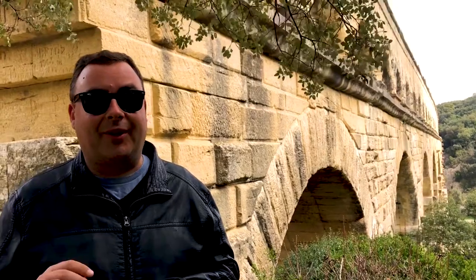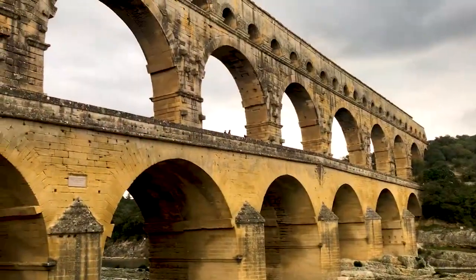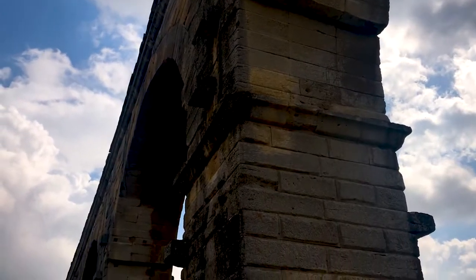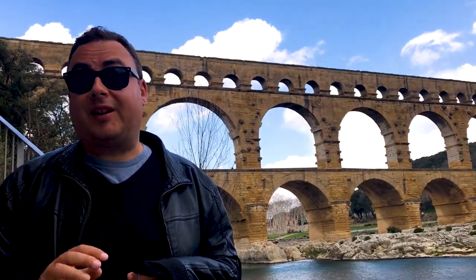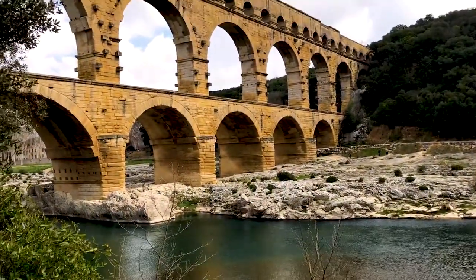Hey everyone, I'm Joel on the Road, and today my UNESCO World Heritage Journey is at the Pont du Gard Aqueduct in southern France. These are the remains of the Roman Aqueduct at the Pont du Gard in southern France, not far from the city of Nîmes.